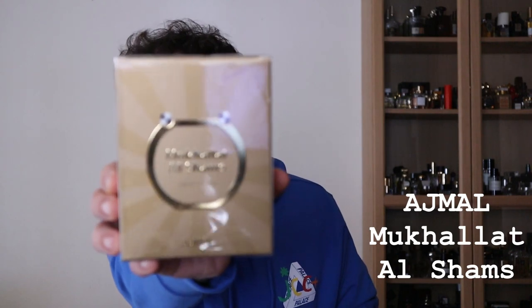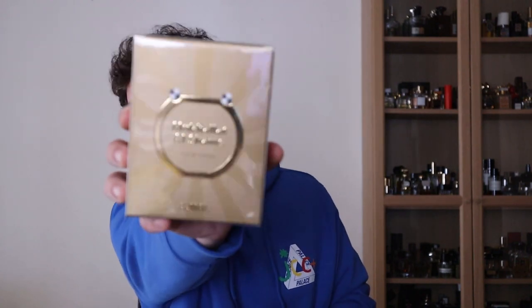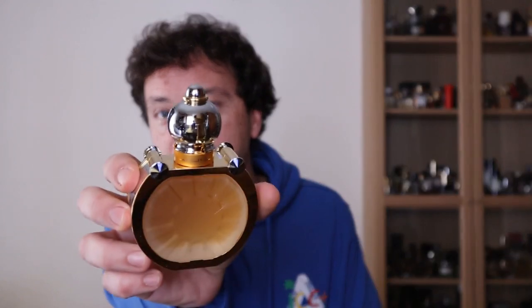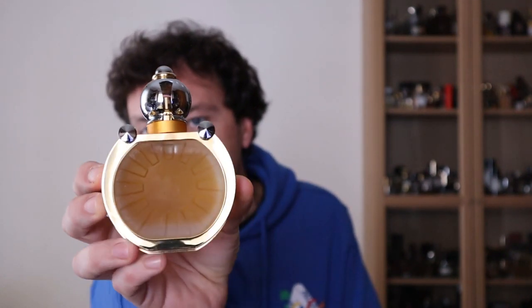So it's Mookalat Alshams — I hope I'm not butchering this name. It's from the house of Ajmal, and it's a fragrance that many people talk about. They usually describe it as a very challenging, very animalic fragrance. But we'll see together — it's totally new for me, it's a blind buy. I never smelled it; I was just recommended it. Here's the box, and here is the bottle. Many details — for me it's a very signature Middle Eastern bottle of perfume; it screams Middle Eastern.